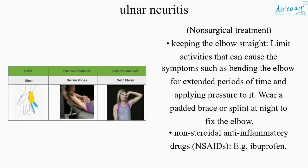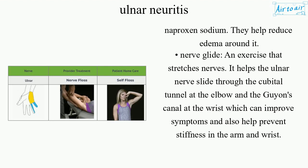Non-surgical treatment includes keeping the elbow straight, limiting activities that cause symptoms such as bending the elbow for extended periods or applying pressure to it, wearing a padded brace or splint at night to fix the elbow, and using non-steroidal anti-inflammatory drugs (NSAIDs) such as ibuprofen or naproxen sodium to help reduce edema around the nerve.